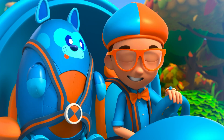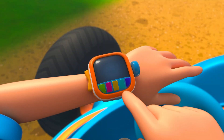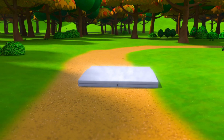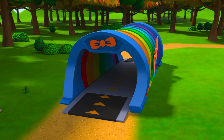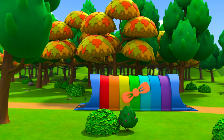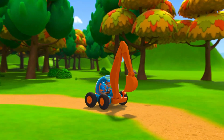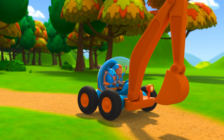I'm gonna need the excavator arm! Excavator arm confirmed! Activate Blippi Station! The Blippi Mobile is ready for adventure!